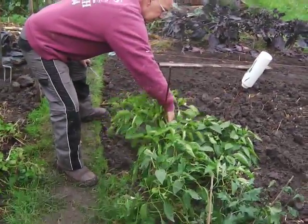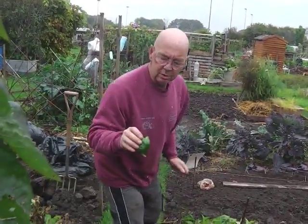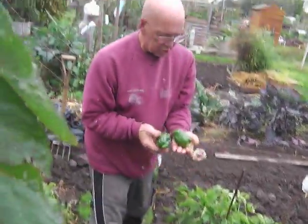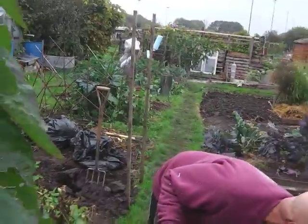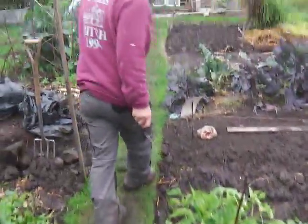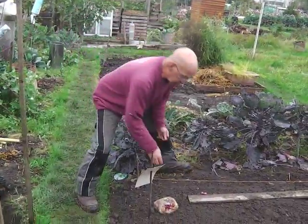We've still got some really quite usable green peppers on here. These are supposed to be red and yellow but I don't think they're going to last much longer now. I picked about 30 a couple of weeks ago but look — there are loads still on here. They're all going to get picked today and go on the windowsill. Maybe they'll colour up, I don't know.